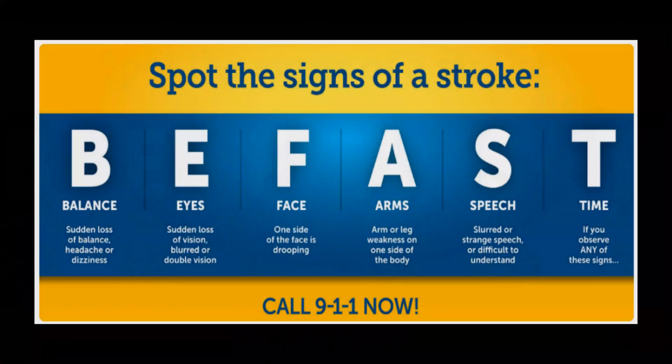Have you ever wondered what you would do if someone you loved were to have a stroke? How would you react? How would you know it was happening? Maybe this thought has never crossed your mind, and you don't know what you would do. But being able to recognize a stroke and act on it correctly can mean the difference between recovery or a lifelong disability.